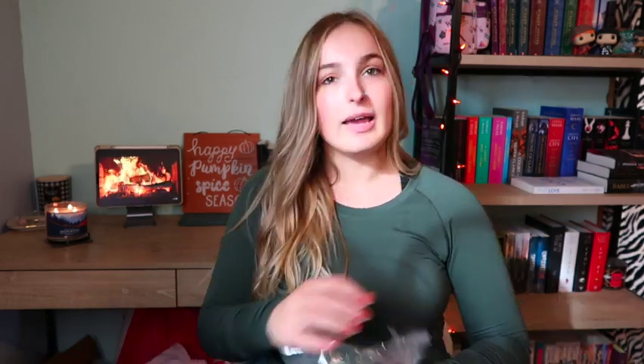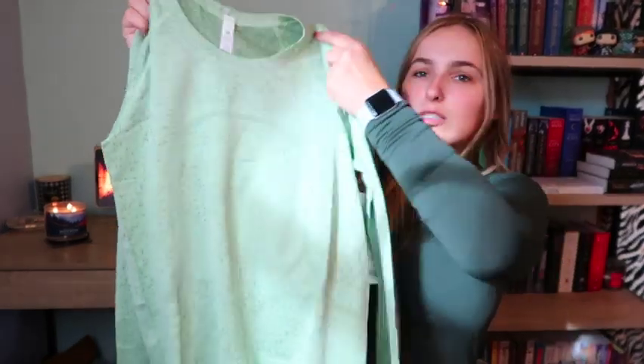It always comes in like two or three shipments. This is a pretty big order — I think it was like $500. So this first item is the Swiftly Tech, and I get my Swiftly Tees in size 8 so they are loose but still fitting.